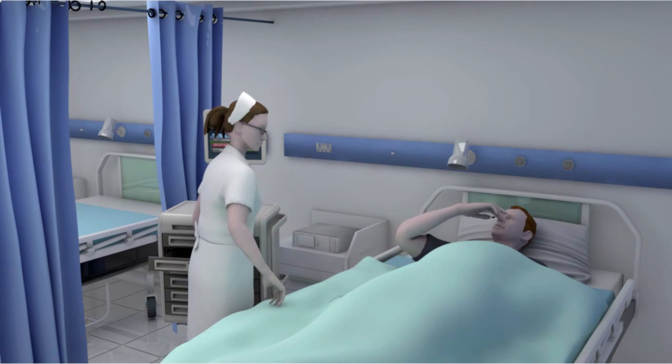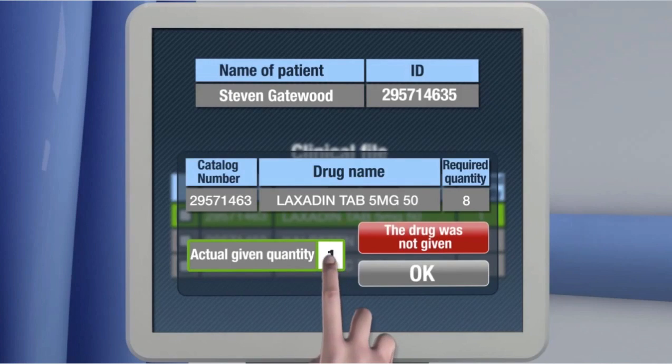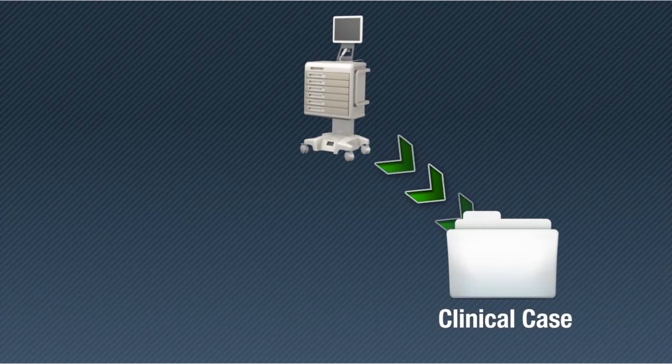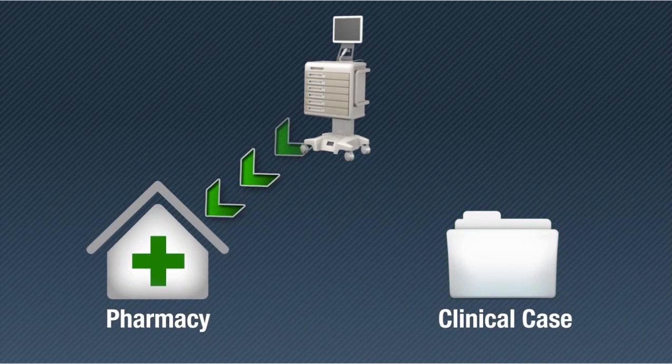The nurse confirms the operation only after the patient takes the drug. When approved, the system updates in real time the clinical case records and subtracts the drug from the central inventory.